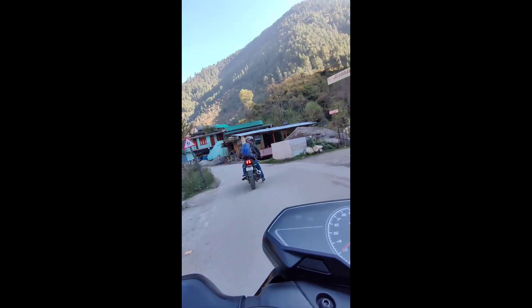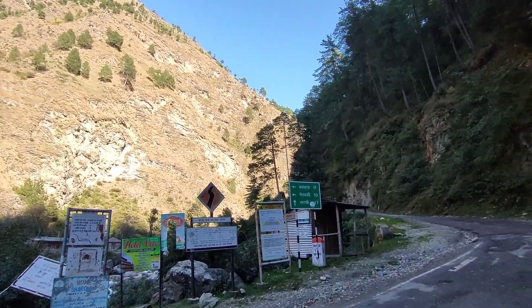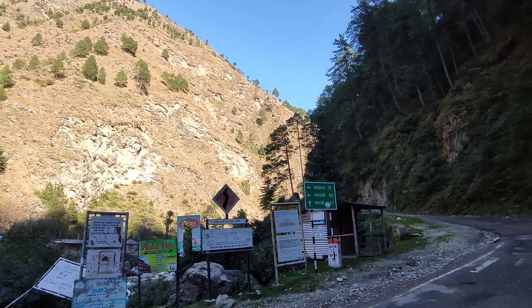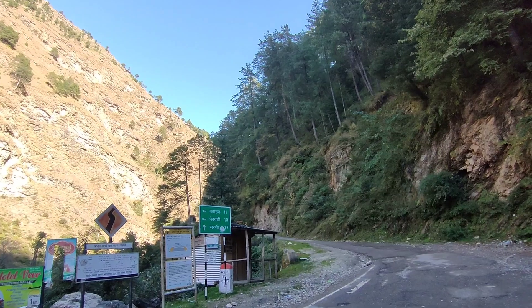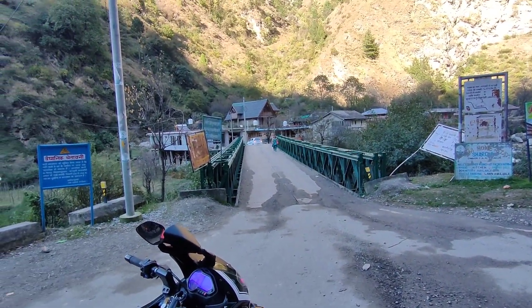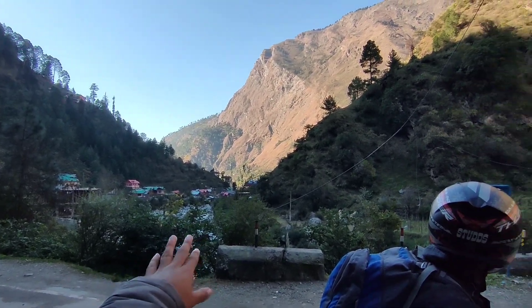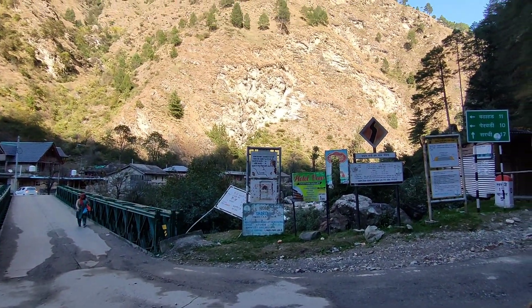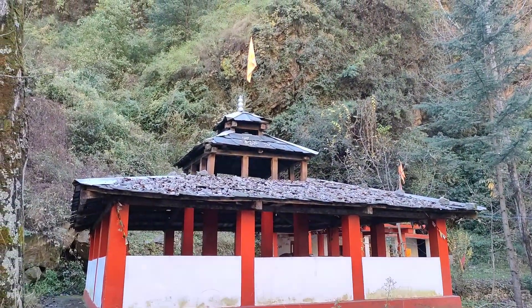This is the point where we went to the end of the road. Now we are going to the other side. This is the route for Gushani. There is a place in Gushani and also a route for Sarchi. We will go by the 20-20 road next time. We will check the route as soon as possible and go towards the house. On the last day we also got to see a temple here.